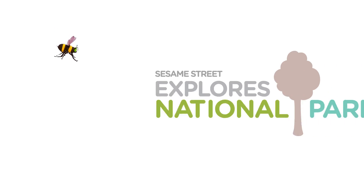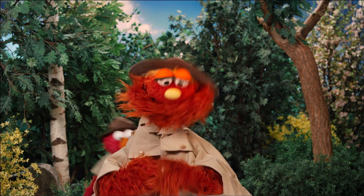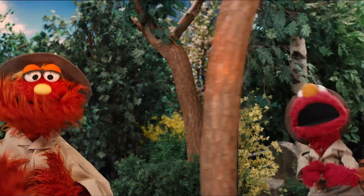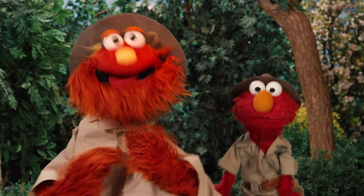Sesame Street Explorers: National Parks. We are park rangers! We take care of the parks! We look at rocks and animals, investigate tree parks, observe butterflies and flowers, look for fireflies and sparks! We are park rangers and we explore the parks!